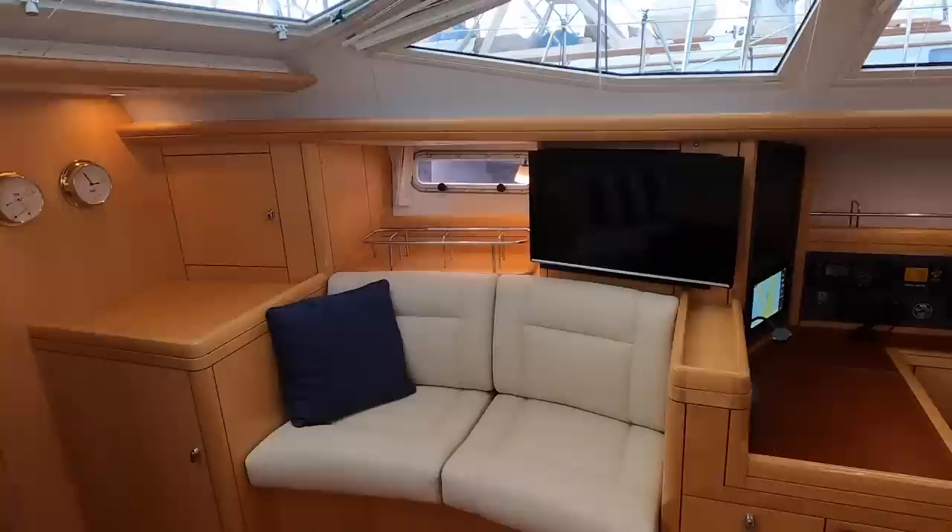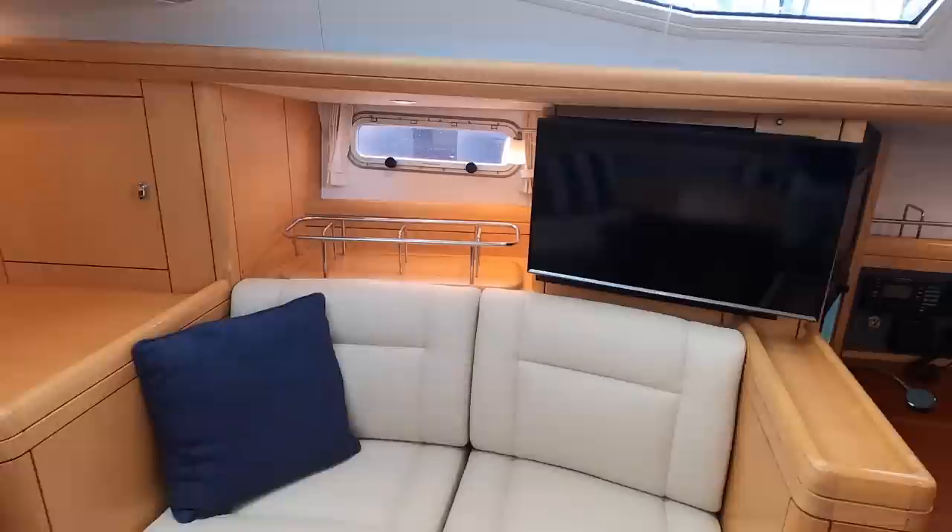To starboard there is a settee, a large storage locker, a custom glass locker above, a built-in flat screen, and an opening hull port.